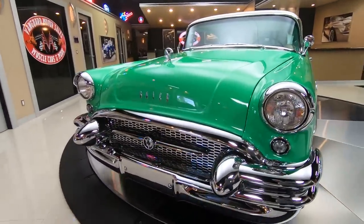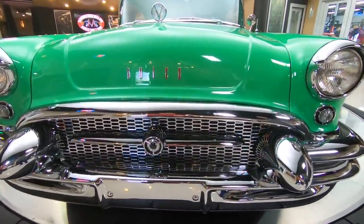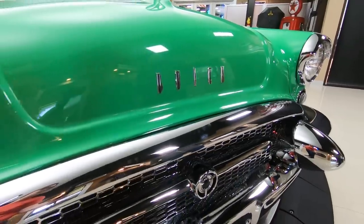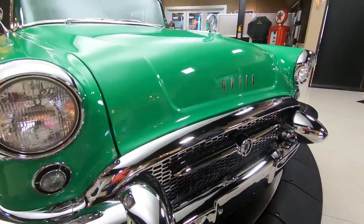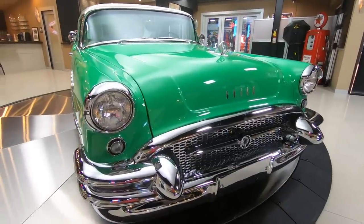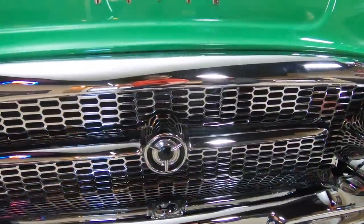Take a look at all the chrome on the front end of this baby. You want to talk about chrome? There is some chrome for you. There are more pieces of that grille and bumper than you can count. It is beautiful. There's got to be thousands of dollars worth of work in that chrome right there.